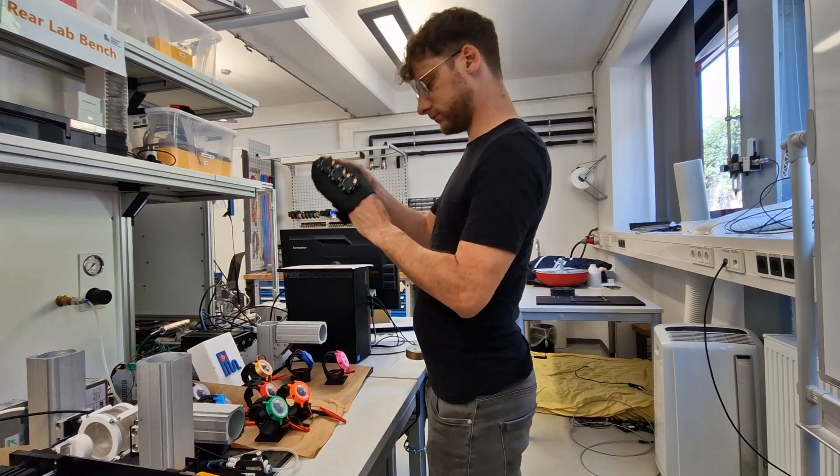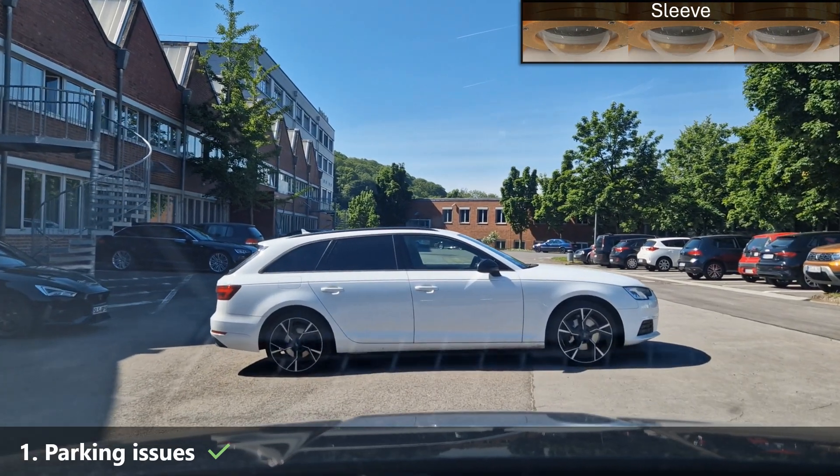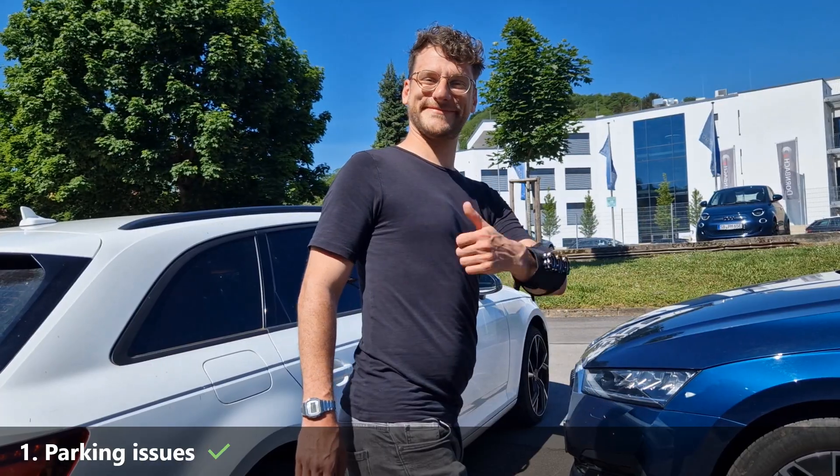Now let's get back to Julian, who is eager to give it a try. Julian, are you ready? With D-Haptoskin, Julian's parking woes are over. The device gives haptic feedback, increasing in frequency as he approaches obstacles. Well done, Julian.